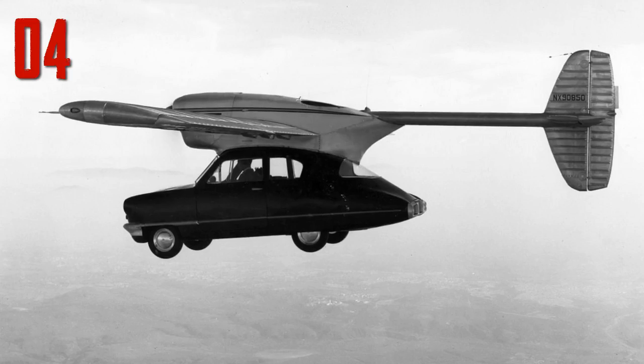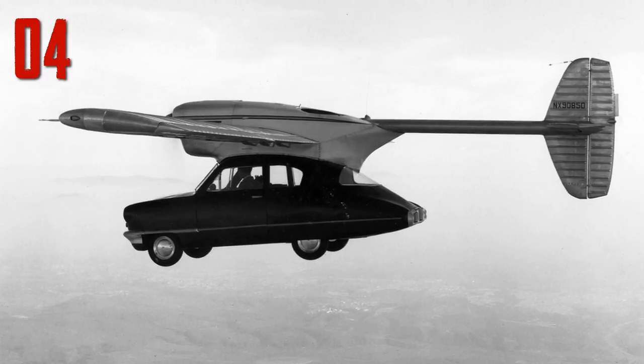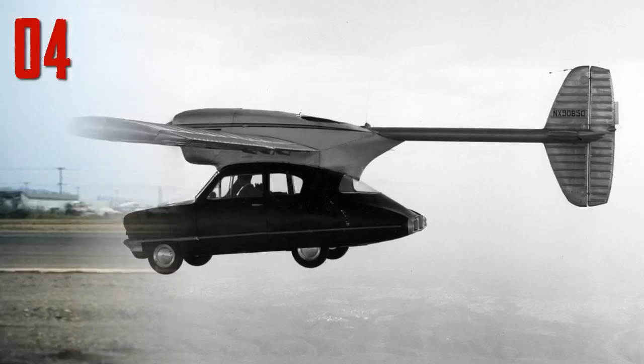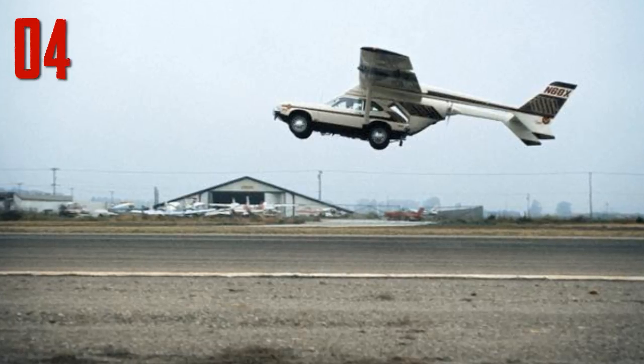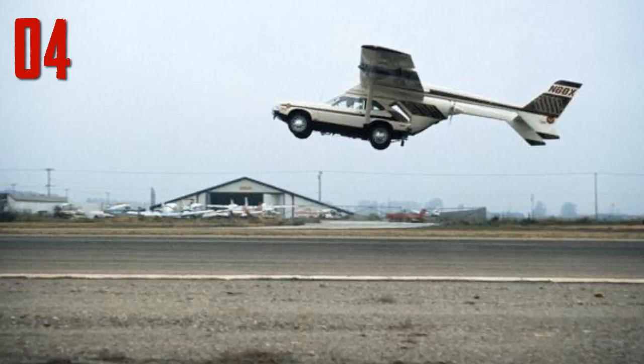Number four: in 1971, the Advanced Vehicle Engineers company in California decided to design a flying car reminiscent of the Convair car of the 1940s. They took a Ford Pinto, welded a Cessna Skymaster to the top, and essentially called it a day. The bizarre hybrid monster that resulted was dubbed the AVE Mizar.